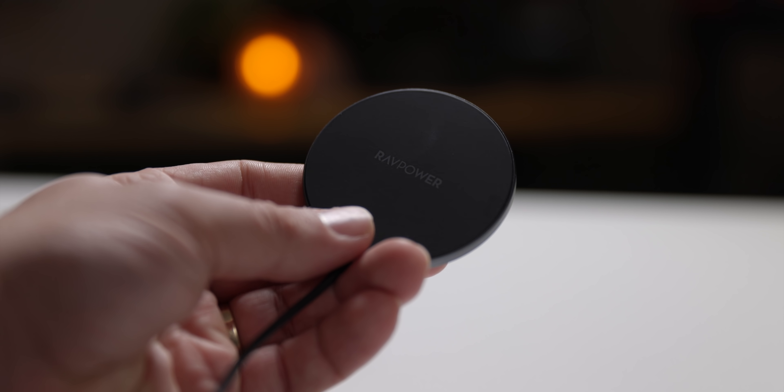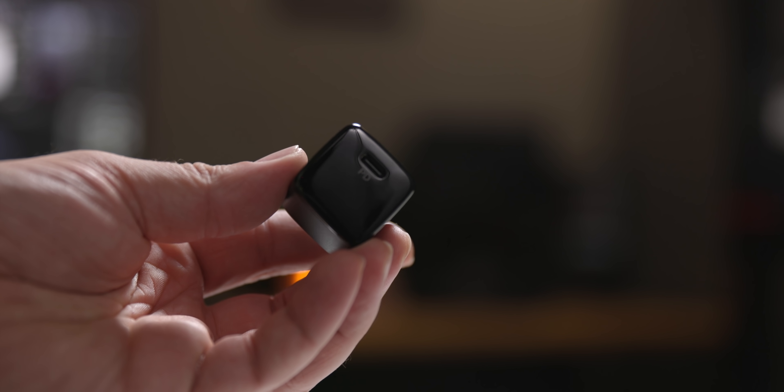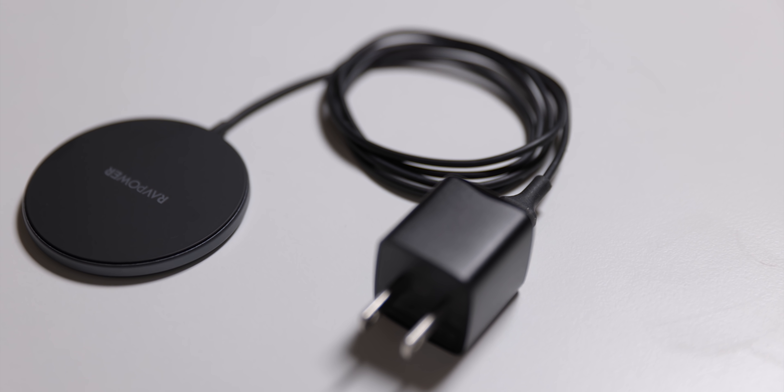I couldn't afford it without today's sponsor, RAVPower. Just like our sponsor RAVPower and their new MagSafe iPhone charger — it's cheap, it comes with a power supply, and it's black. Get yours today with the link below.